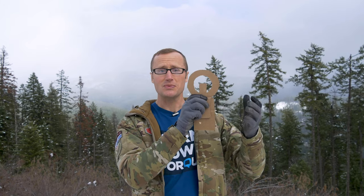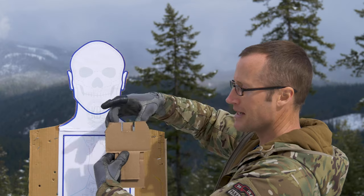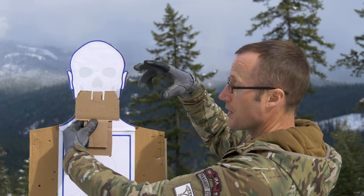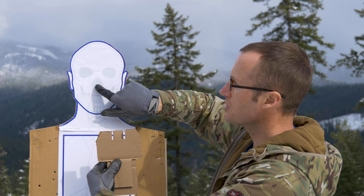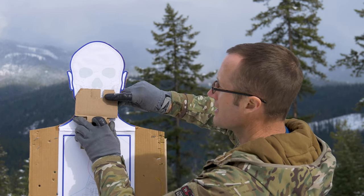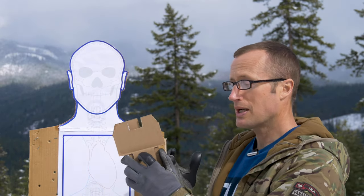Once we have our sight alignment — level across the top, equal amounts of light on either side on pistol sights — we get our sight picture by taking that sight alignment and putting it exactly wherever we want it on our target. We want to aim for something very specific, like where a point comes together on the target. I want the center of my front sight to line up perfectly right there, maintaining good sight alignment, so that with a proper trigger press the bullet goes right there.